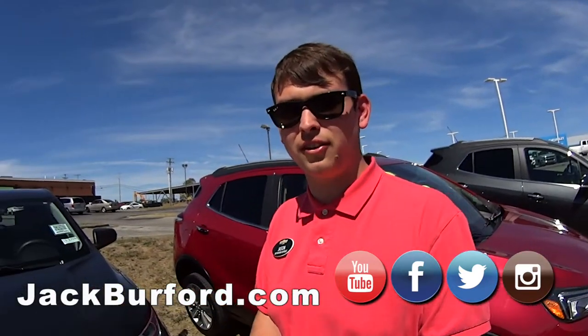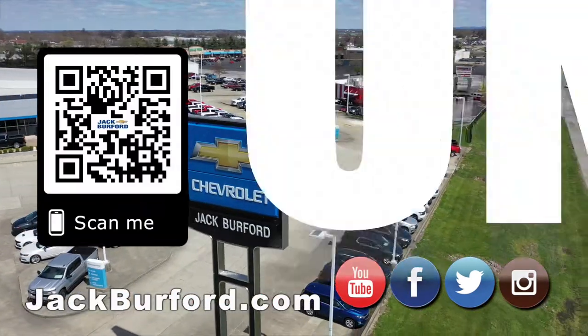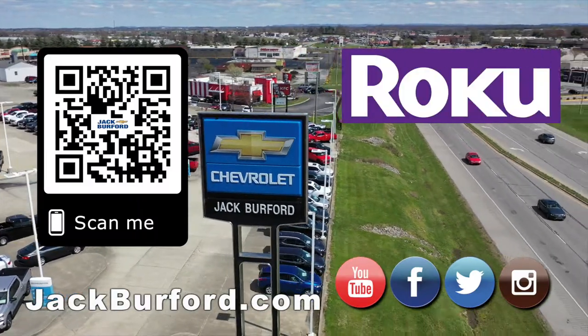Subscribe, give us a like, go check us out — and of course shop 24/7, 365 at jackburford.com.